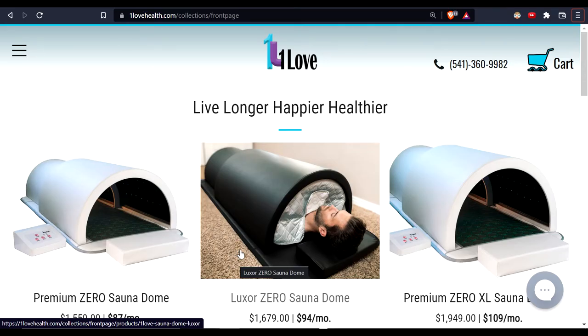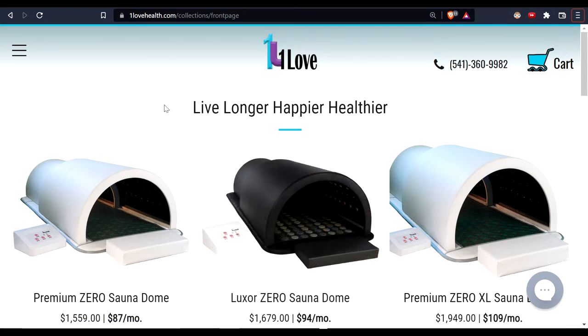I'm always reviewing, looking for the best, and comparing and contrasting between different product categories and modalities. I also do special discounts on what I find to be some of the best out there. This is an infrared sauna dome, and as you've heard on other infrared sauna videos on my YouTube channel...